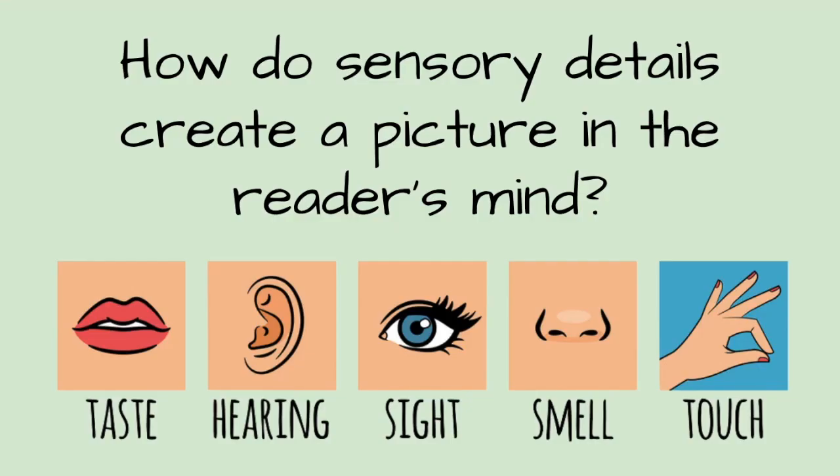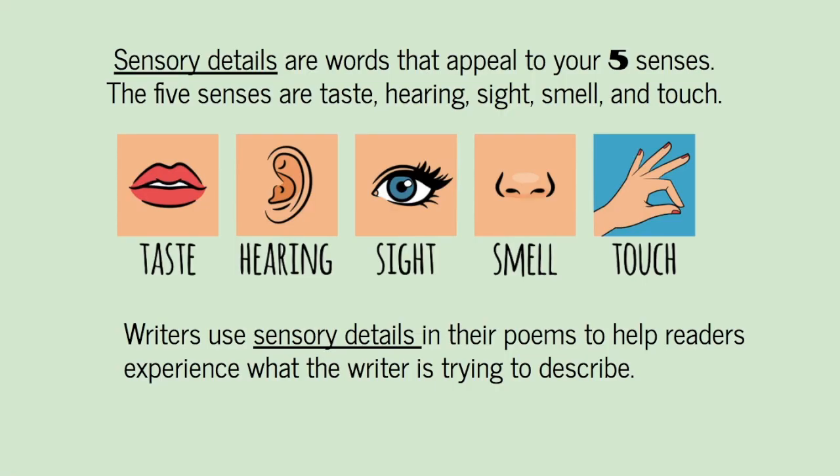Today, we'll ask ourselves: how do sensory details create a picture in the reader's mind? Sensory details are words that appeal to your five senses. The five senses are taste, hearing, sight, smell, and touch.